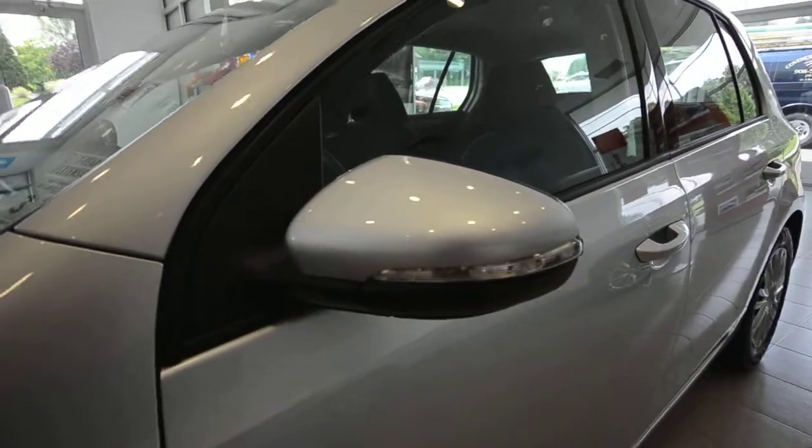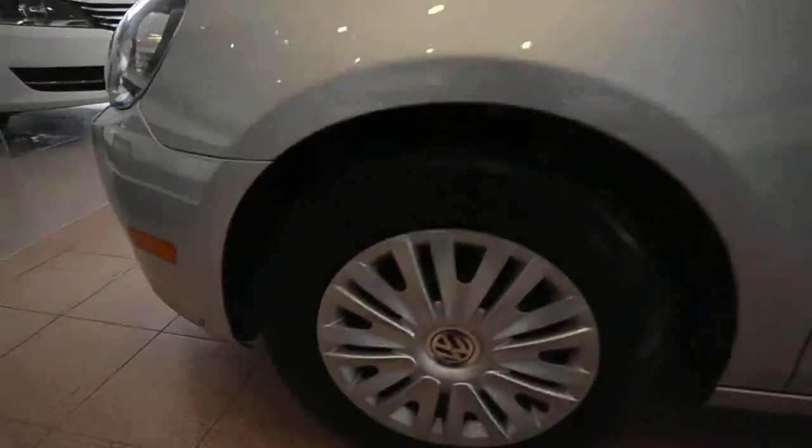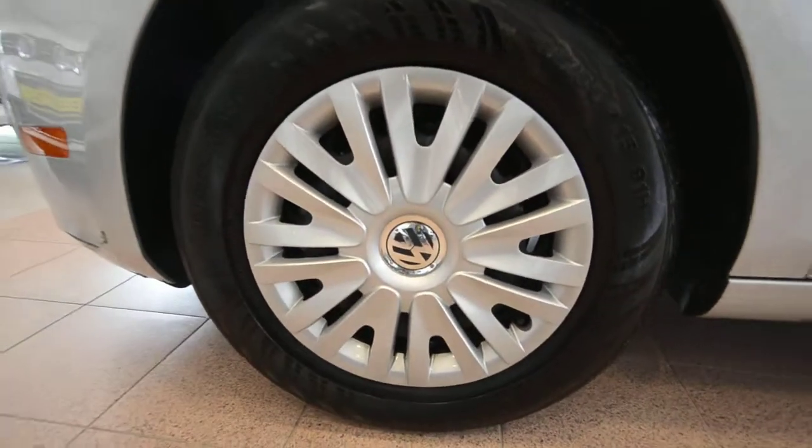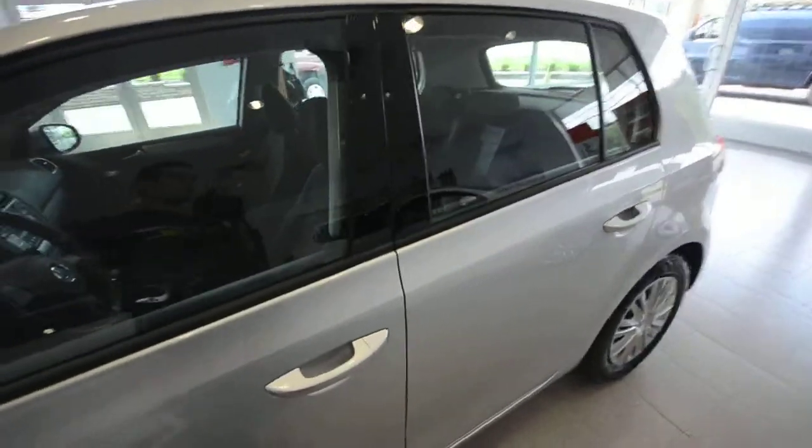You've got color-matched side view mirrors with integrated turn signals for added visibility while changing lanes — a good safety feature. You have 15-inch steel wheels with full covers, four-wheel disc brakes, traction control, stability control, ABS — all that good stuff.